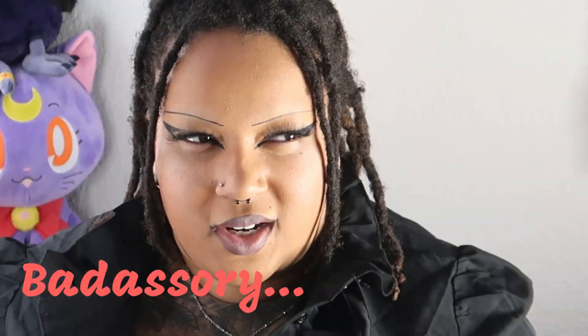Here she is - the jacket again. It gives any outfit such an intense badassery. I'm pairing it with my Madden NYC boots from Walmart and this awesome little bat purse from Shein.